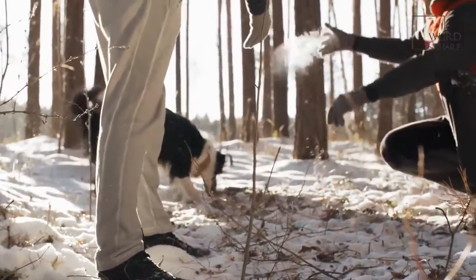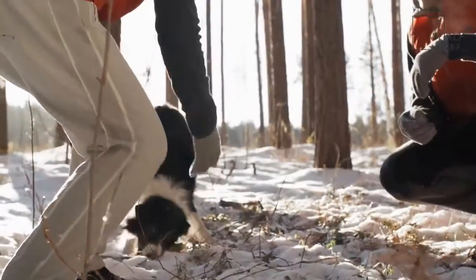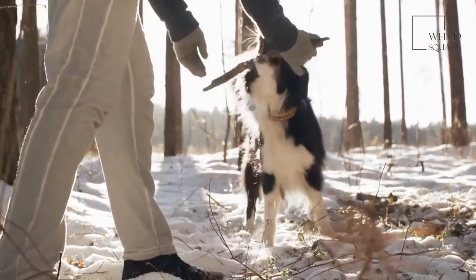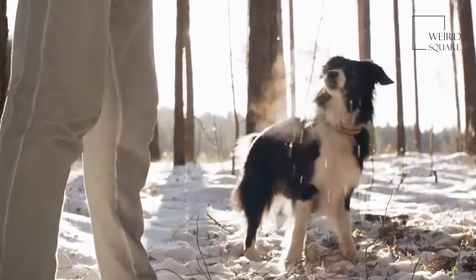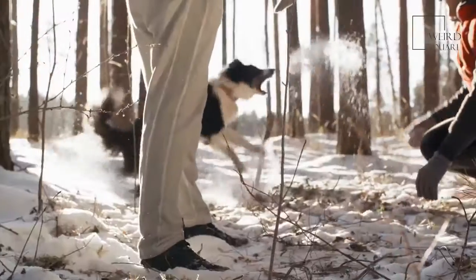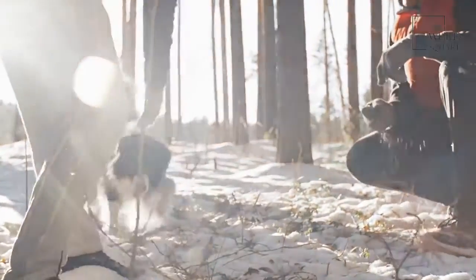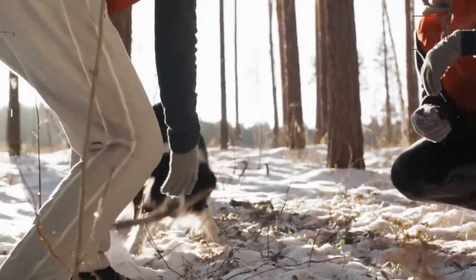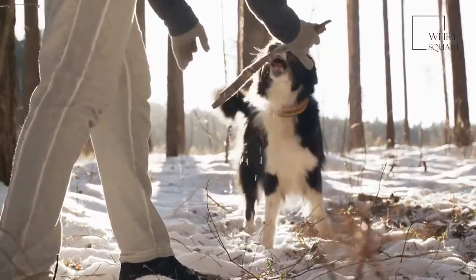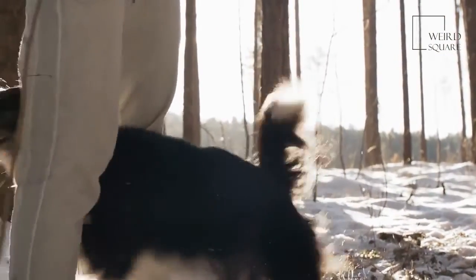Giant Schnoodles are large dogs that need a consistent amount of exercise. If your pup doesn't get at least an hour of good exercise every day, you can expect to see destructive behaviors and separation anxiety. These dogs do best with access to a backyard, but you can also supplement an indoor lifestyle with regular runs. As your dog gets older, expect them to slow down and require less exercise over time.